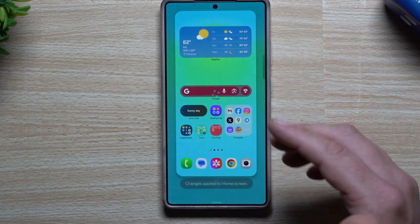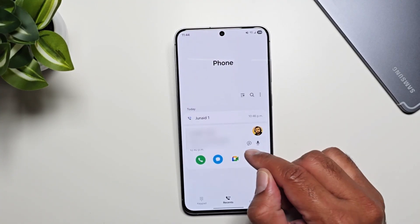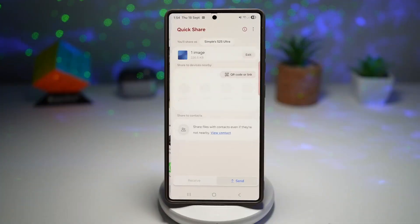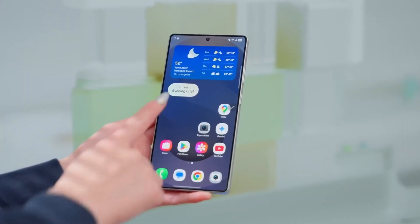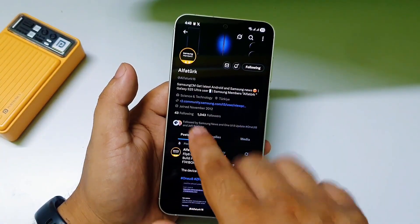During this learning phase, battery life can appear worse than usual. For some users, this process ends quickly, while for others, the phone might take a few days or even weeks to stabilize. Of course, it's also possible that mistakes on the user's side contribute to the issue.